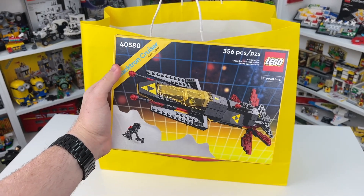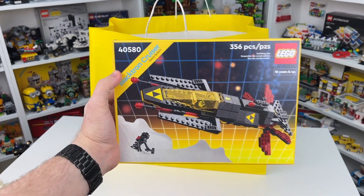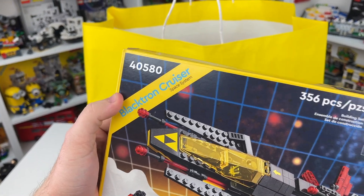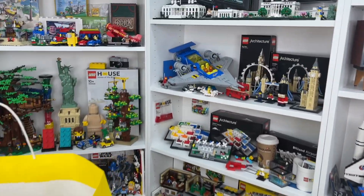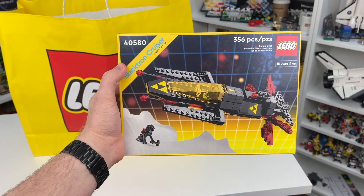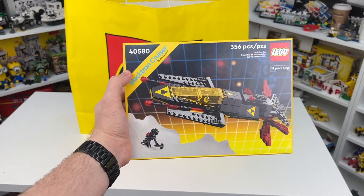One of the first sets I'm so excited about, and the reason why I stayed in line even after finding the Jazz Club was sold out, was because I wanted to get this gift with purchase. It is set number 40580, the Blacktron Cruiser Space System, 356 Lego pieces, 18 plus. It is a great little classic space set. It's going to go so well with the Galaxy Explorer right there. I'm a big fan of this one — it looks really awesome, and I love the box. You had to spend $250 to get this gift with purchase, but totally worth it.